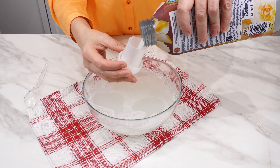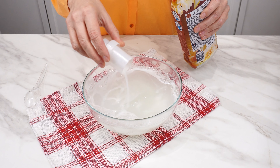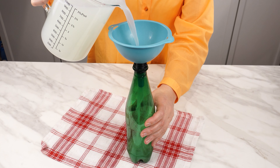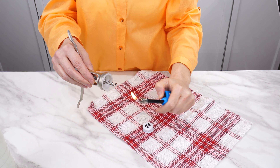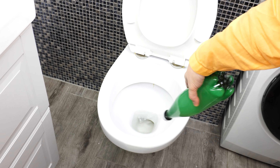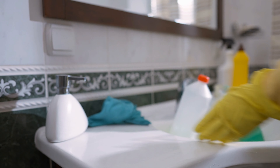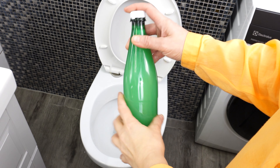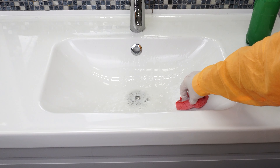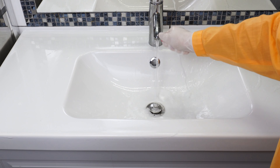Add half a cap of fabric softener — this will make the bathroom smell pleasant. Pour everything into any bottle; I'll use a bottle from a drink and make a hole in the cap, but you can also use a spray bottle. Spray the inside of the toilet and scrub. You don't need to use store-bought products. Also clean the sink — use gloves because of the bleach. You can also clean the floor and wall tiles with this solution. Everything will be clean and shiny.